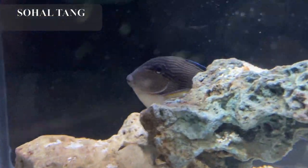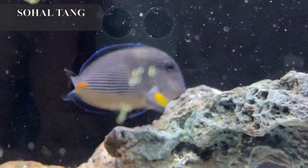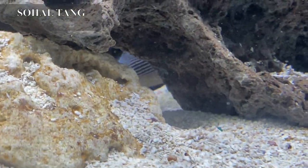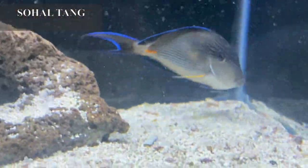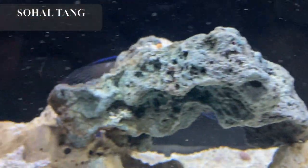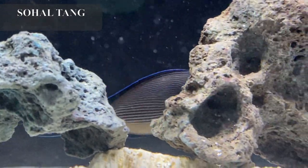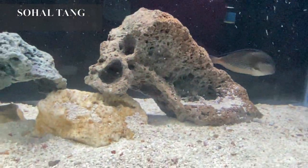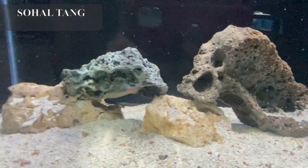For the first time in about six months, I finally have a sohal tang. Sohal tangs are one of the most beautiful tangs in the entire ocean, but also the meanest. They are very aggressive, so if you want to add a sohal it absolutely needs to be the last fish you add. He's got beautiful cobalt blue highlighting his caudal, dorsal, and tail fins, bright yellow on his pectoral fins, and bright orange right where his little spear is on his tail. Sohal tangs are pretty hard to come by these days, so now is definitely your chance — this specimen is absolutely stunning.